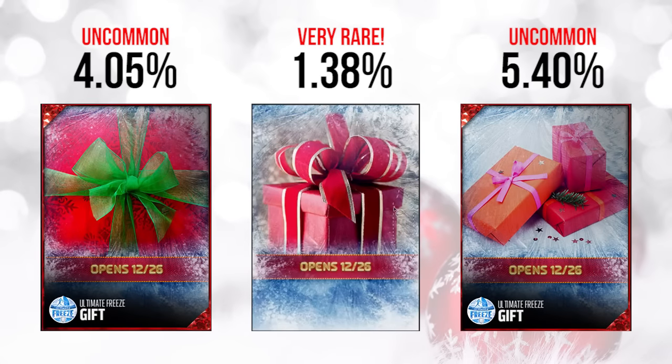The first one on your screen — the far left, the red gift with the green bow — was pretty uncommon at 4.05% of all gifts pulled. The middle one was very rare at just 1.38% of all gifts. And the far right one, the starburst one as people call it, was the most common of the bunch today at 5.4% of gifts.